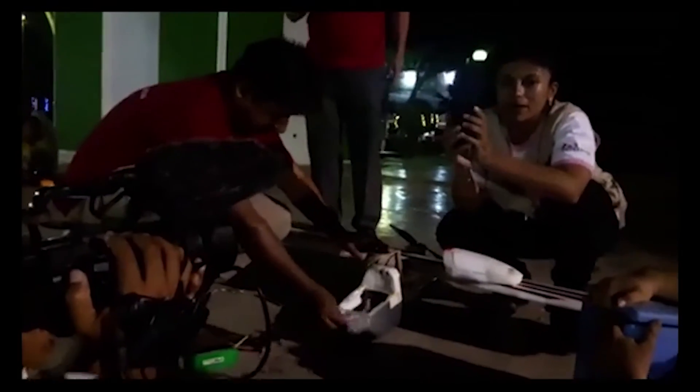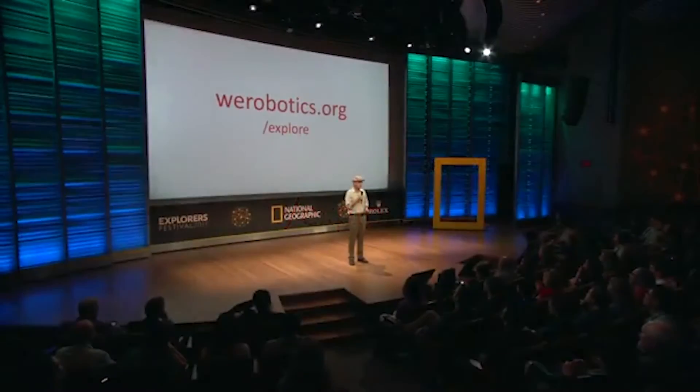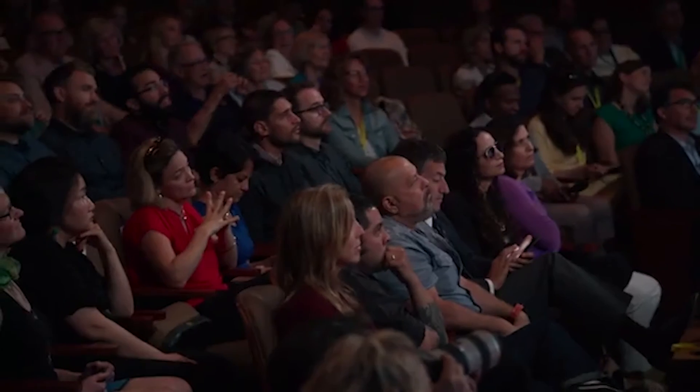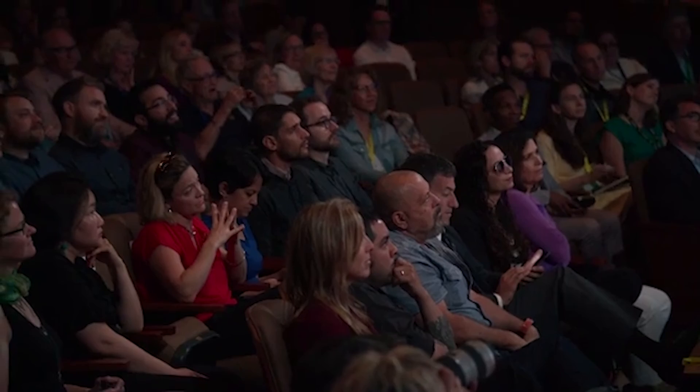We've been working in about a dozen countries over the past year. We're going back to the Amazon in a couple days, then to Myanmar, Niger, Indonesia, and Fiji, to train other local teams on how to use this technology. It would make our day if we could connect you all — explorers — with other local robotics teams to work with you. Please get in touch if we can help. Thank you.